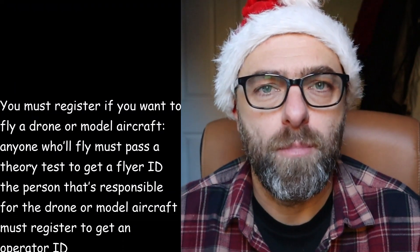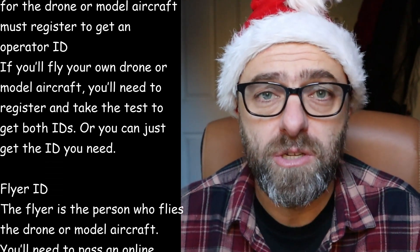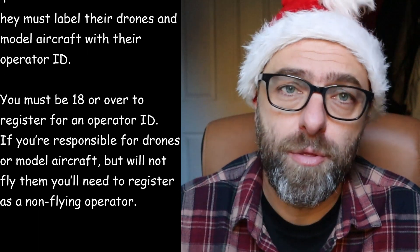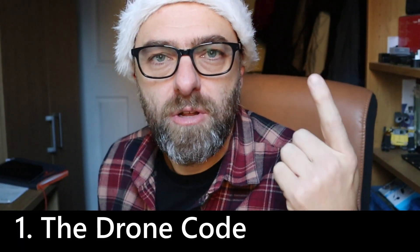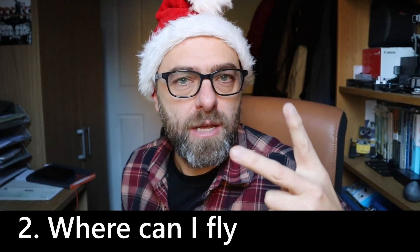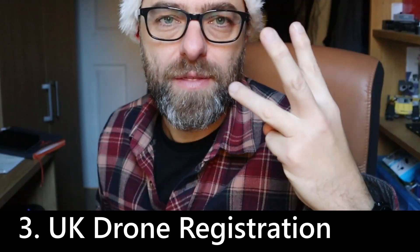Thank you for tuning in. I'm assuming you're here because you're considering getting one of these, or one like it, for somebody for Christmas, and you want to understand a little bit more about the current drone regulations, some general tips on safety, and perhaps what to buy. If you stick with me for the next few minutes, I'm going to run through all of that. We're going to split this up into three sections: general drone safety, where you can fly drones, and UK drone registration.